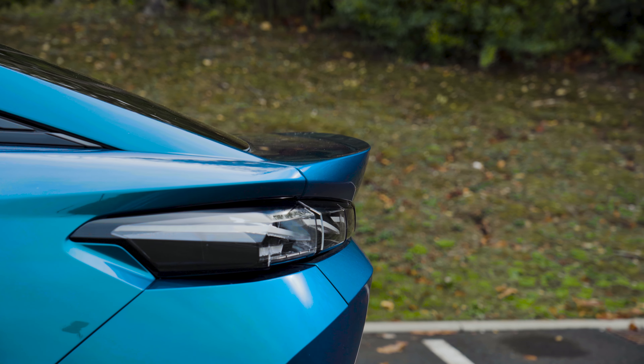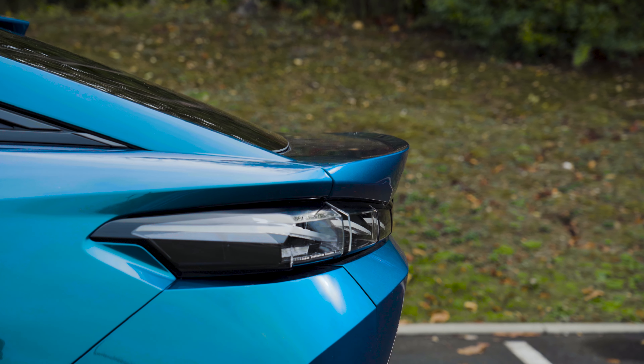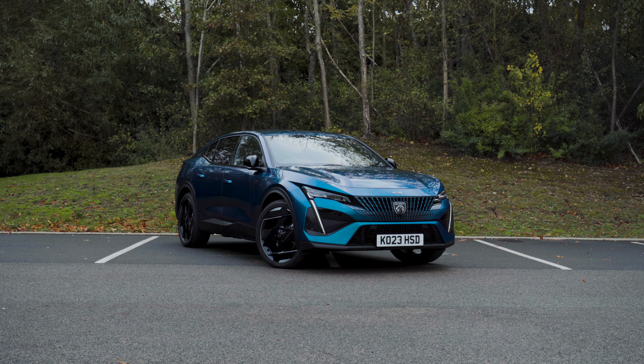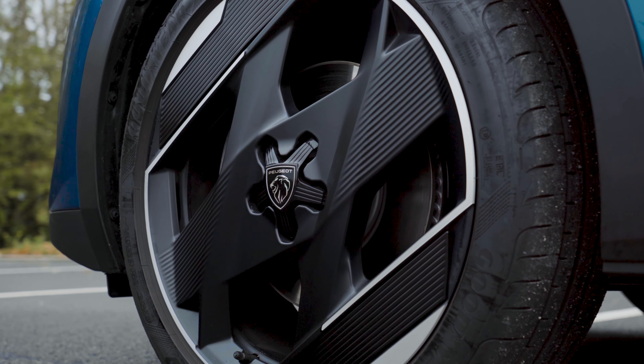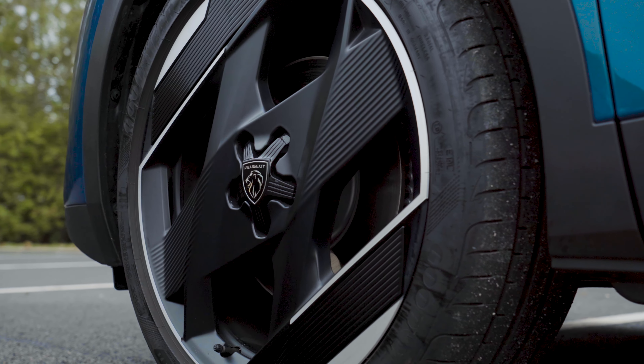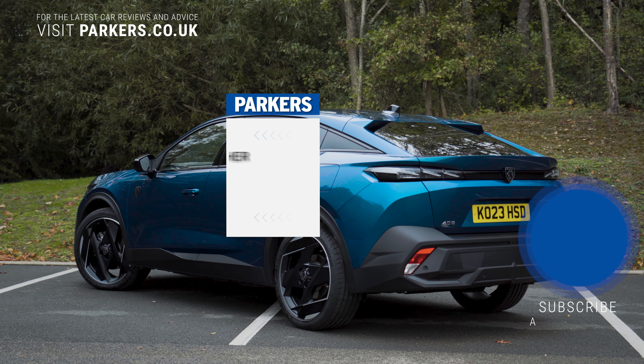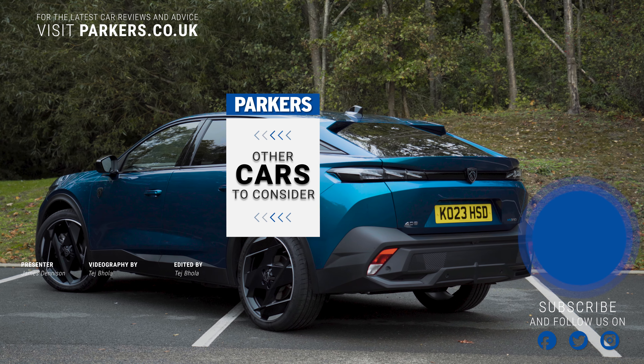Overall, I'm still learning to get the best out of the 408 hybrid powertrain, but I'm still not entirely sold on it. That said, as we move into the warmer months of the year, that should produce more range, and hopefully I'll see the very best this powertrain can deliver. If you have a 408 or any questions, please leave a comment below.